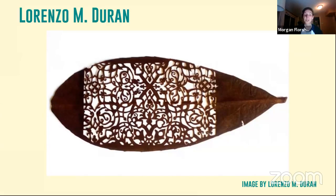Another artist is Lorenzo Duran. Through a lengthy process of trial and error, Duran uses a surgical scalpel to remove areas of the leaf to create a design. We're going to be creating a little bit of leaf art later tonight, so you get to try your hand at something a little different from this, but still a lot of fun.